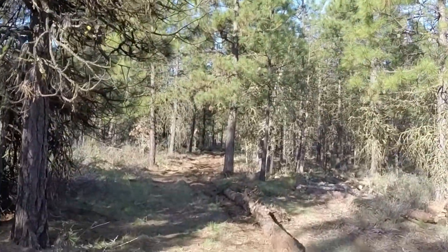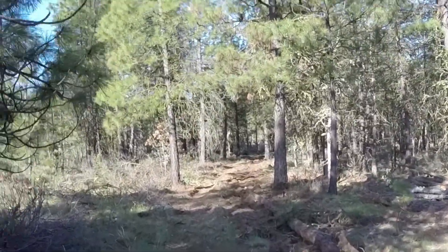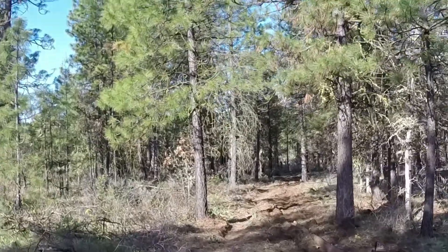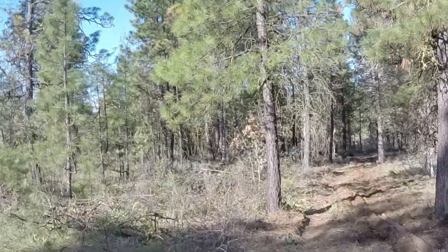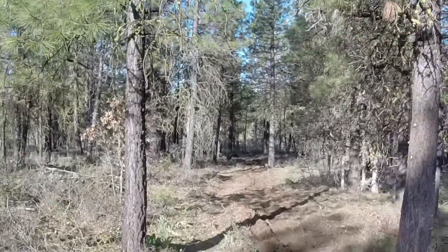There's a lot of dead trees out here because the trees are so close together — they starve each other for water. So we've got to get in here and thin them out a little bit, make it more of a healthy forest and less of a fire danger.